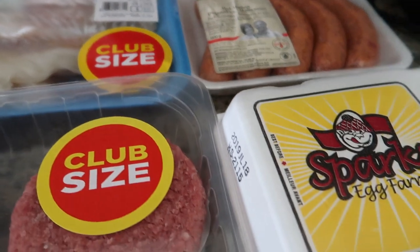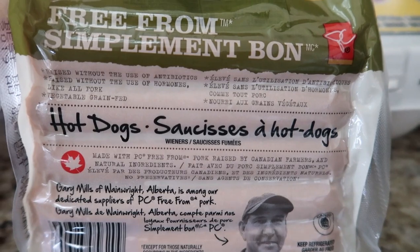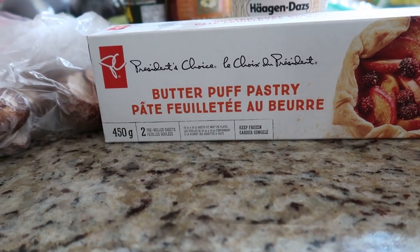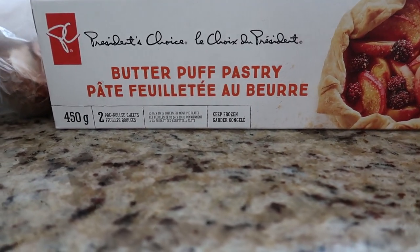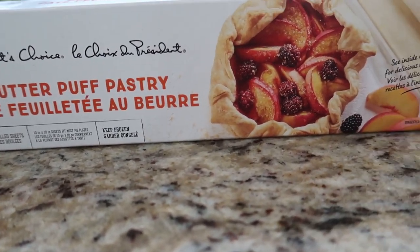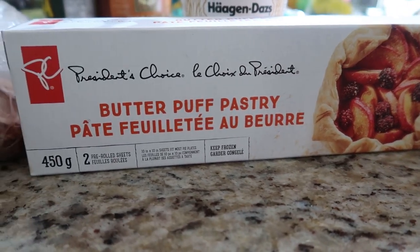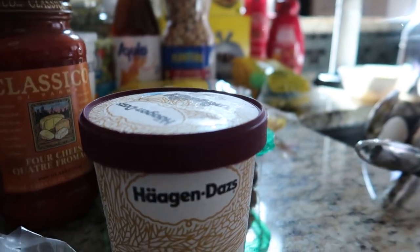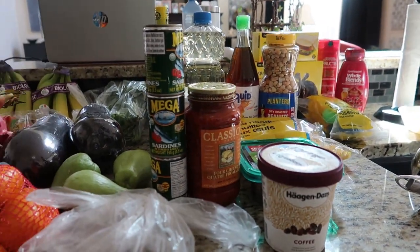Back here we have some eggs, 18 pieces, and our antibiotic and hormone-free hot dogs. I also have some butter puff pastry that I'll be needing for my desserts. And I also have these Italian pork sausages — I'm going to make a sausage roll using these. And then my daughter's request: coffee ice cream.